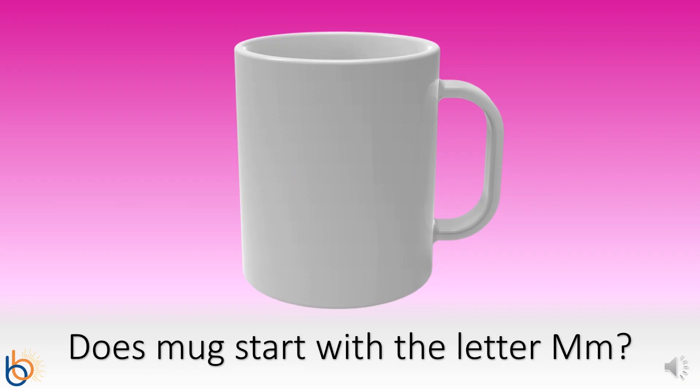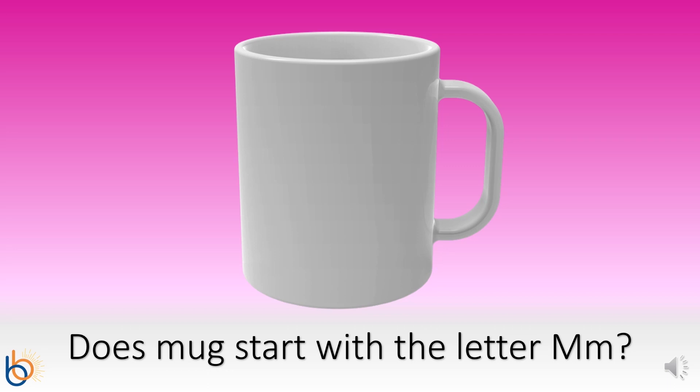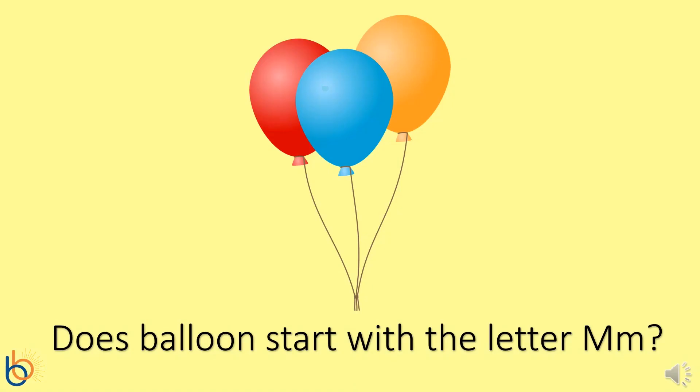We're going to look at some pictures together. Could you tell me if you think they start with the letter M? Great! This is a picture of a mug. Do you think the word mug starts with the letter M? You're right! It does! Great job! Here's a picture of some balloons. Do you think the word balloon starts with the letter M? Great job! Balloon starts with B, not M.